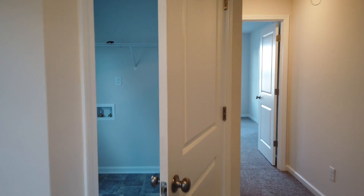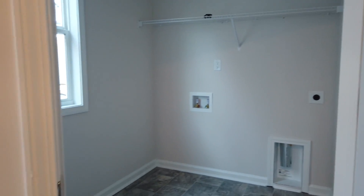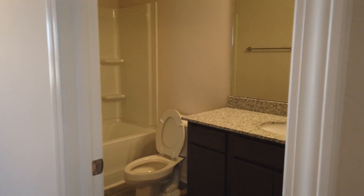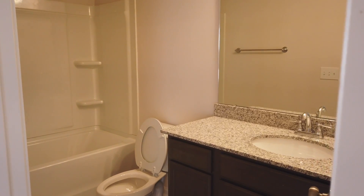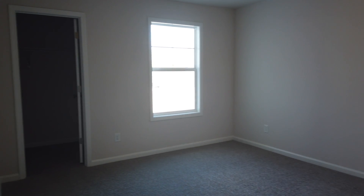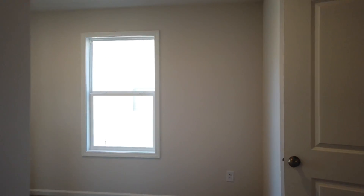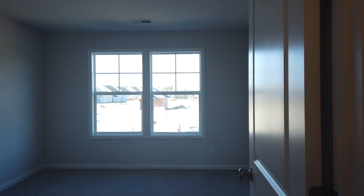You have the laundry room here which is a great size. It has a wire rack, and if you wanted to later you can always add in some shelving or even some cabinetry above the washer and dryer. The bedrooms are really nice sizes coming in at 11 by 14 and 11 by 13 — almost the same size bedrooms — and they both have really nice size walk-in closets.